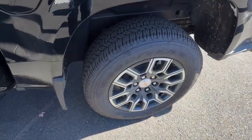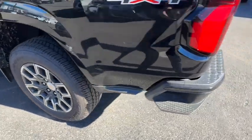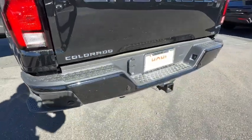The Colorado takes care of business without sacrificing comfort and convenience. Take it out for a drive and see for yourself.